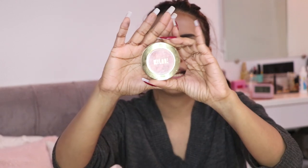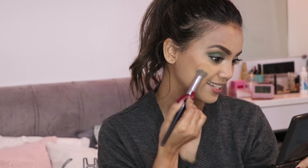Now it's time to add some rosiness to my face. I'm using the Milani Baked Powder Blush in shade 02, with a 245 brush, applying it with a smile placement on my cheeks.